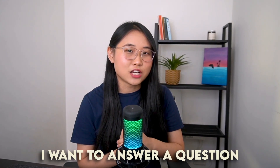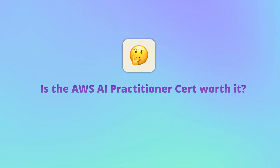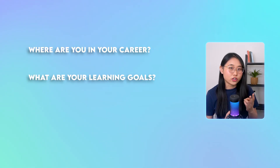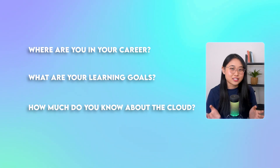In today's video, I want to answer a question that many of you have been asking me: Is the AWS AI Practitioner Certification actually worth it? The short answer is it really depends. Where are you in your career? What are your learning goals? And how much do you know about the cloud? These are all factors we have to consider, so let's take a deeper look.